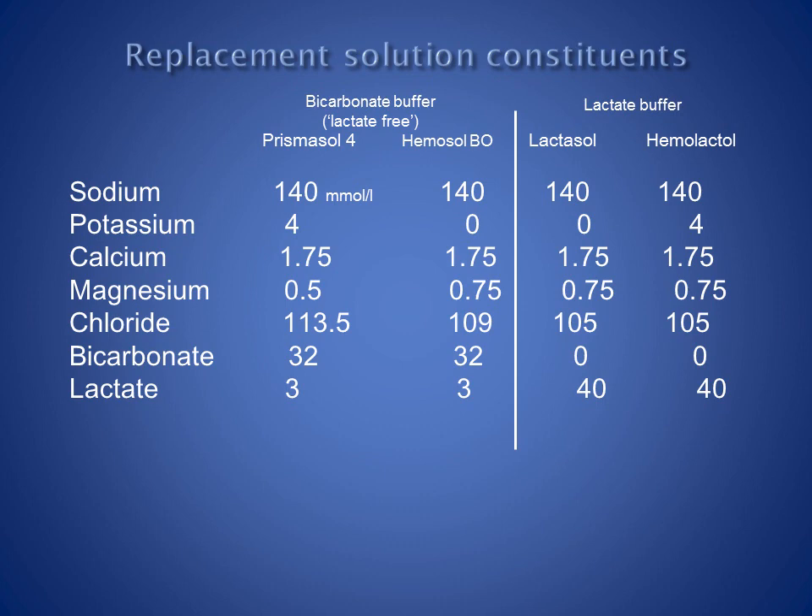There are four replacement solutions in use in our ICU. Two — Lactosol and Haemolactol — use a lactate buffer. Haemolactol contains potassium 4 mmol per litre, while Lactosol has no potassium; they are otherwise identical. The other two solutions, Haemosol BO and Prismosol 4, use a bicarbonate buffer and contain minimal lactate. Prismosol 4 contains potassium 4 mmol per litre, while Haemosol BO has no potassium. Otherwise, they can be considered identical.